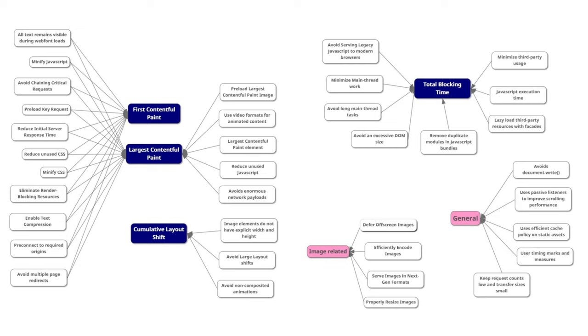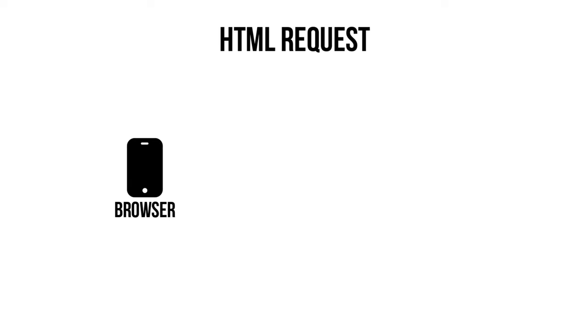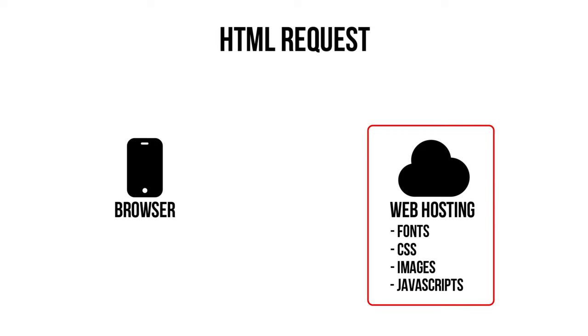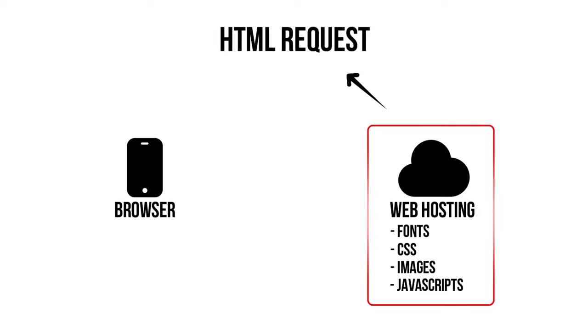Before looking at each audit, let me explain how the browser works with your website and web hosting — this is really important to understand first. A website consists of fonts, CSS (the overall design), images, and JavaScript (the functionality). All of these add to the HTML requests. HTML is basically the communication language between the browser and your server. When somebody types a website URL in Chrome, Firefox, or Edge, the browser is requesting the elements of the webpage to load.